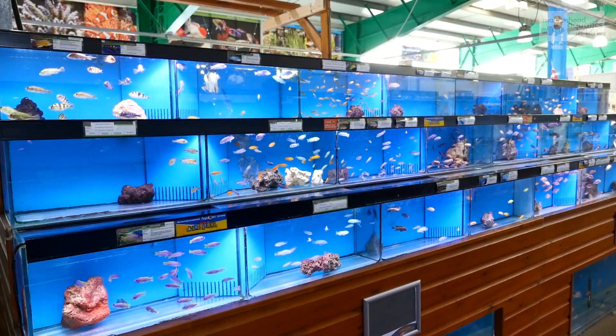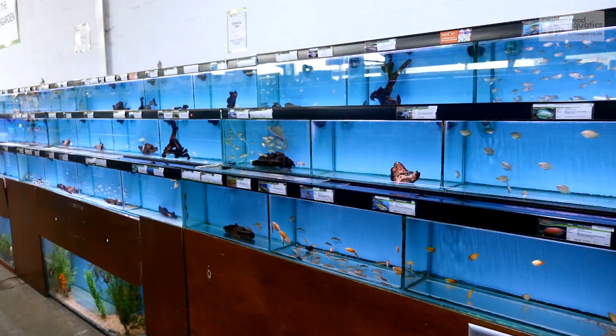Looking for tropical fish? Check out our wonderful range of species to find the perfect fish for your tank at home.